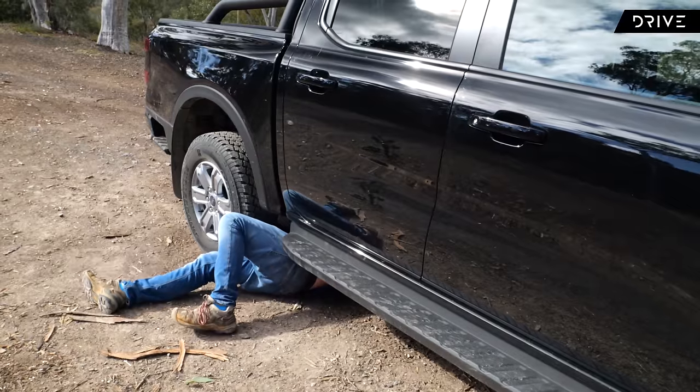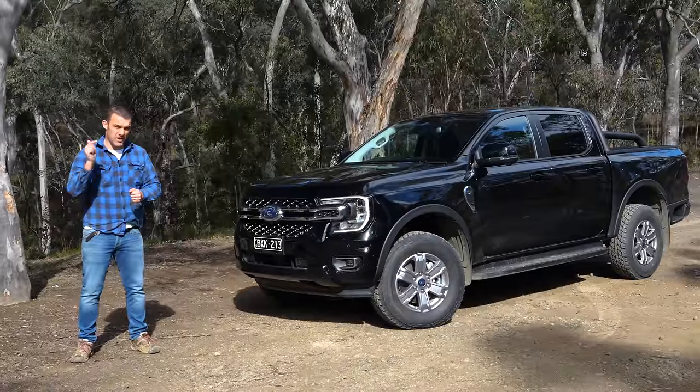We're going to run you through everything you need to know about this Ranger today from an off-road point of view: performance, interior, all the little details, how it drives as well. There's a lot to get through, so let's go for it.